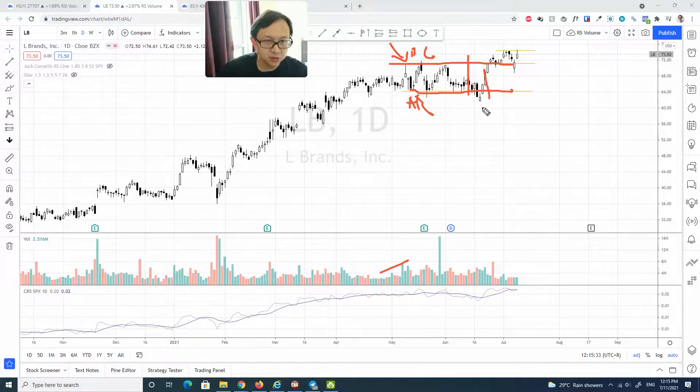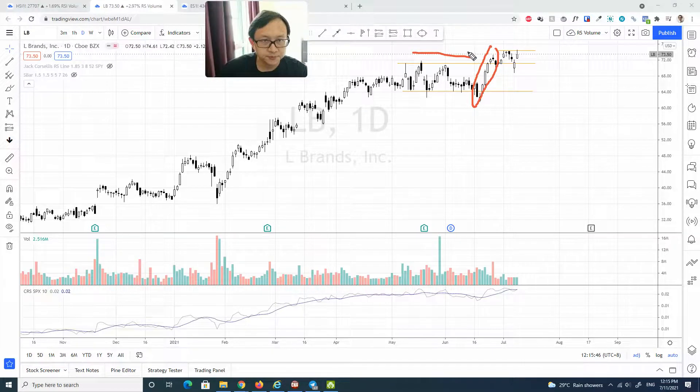After the spring — a temporary dip below the previous support level with a very quick recovery up — it had this sign of strength rally, followed by a backing up action. In terms of the up wave, this is definitely the biggest we have seen in this trading range. And look at how shallow this reaction is compared to previous reactions. Definitely in a sweet spot.